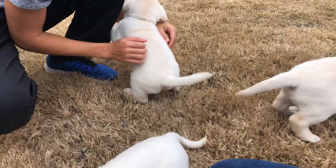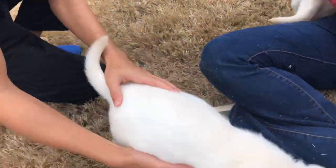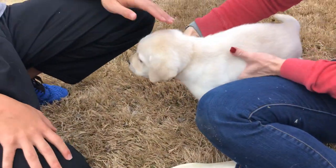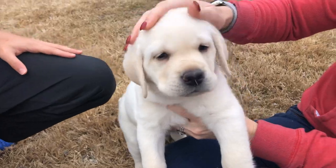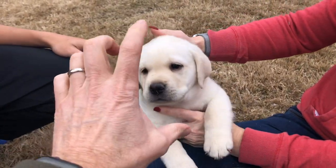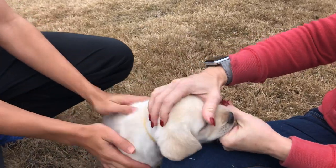One of the main things about an English Lab characteristic is their square blocky head. It doesn't sound like an attractive characteristic, but it's really all about that chunky squareness in their head — that was one of the things we picked out first.